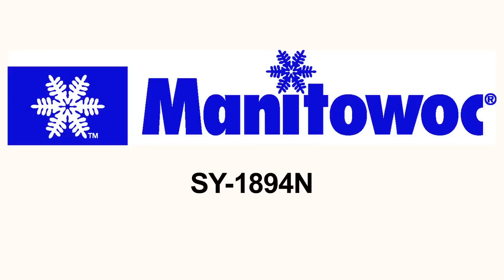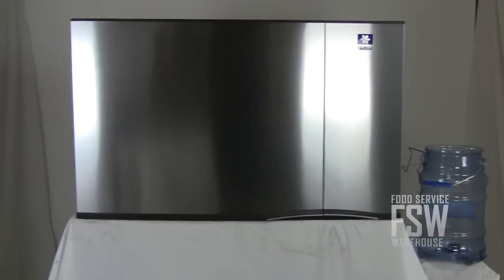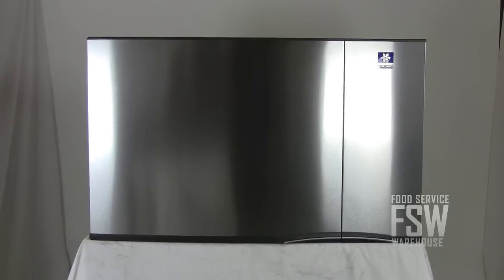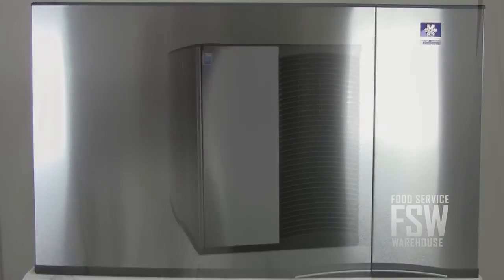Hi everybody, this is Brian from foodservicewarehouse.com and I'm here to talk to you about the Manitowoc SY1894N ice machine. This unit makes approximately 1,770 pounds of half-sized cubes daily, enough to satisfy a hotel or resort with 350 rooms. All this ice comes from a stainless steel ice maker only 48 inches wide.